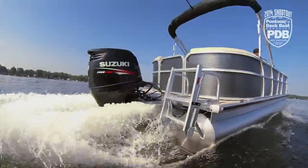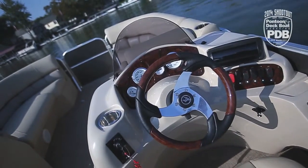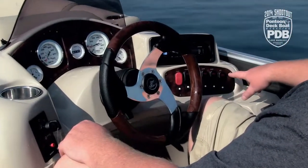We love the comfort of this boat. It moves well on the water, feels great, and has a lot of great amenities as well. We feel very protected behind this helm console. It's got nice easy-to-read gauges, easy access to your stereo, and the rocker switches are all lighted and well labeled.